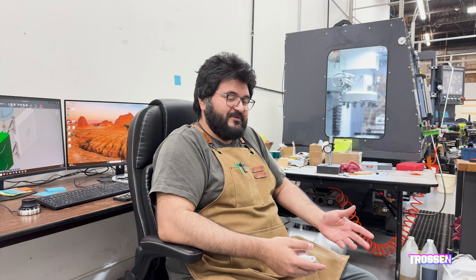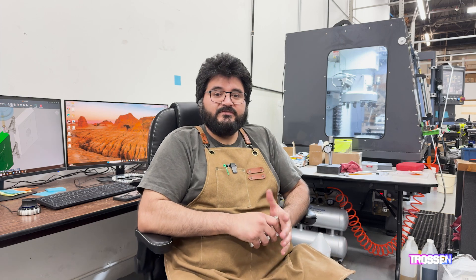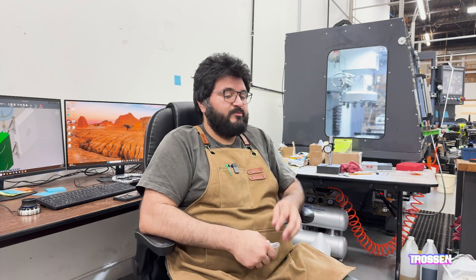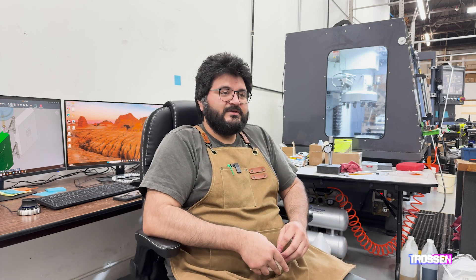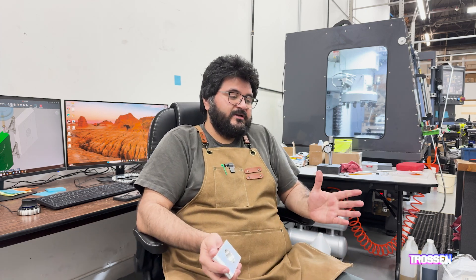For anyone getting into engineering: know how to manufacture, or at least know how things are made. When you design things it's going to make you think about how you're going to manufacture whatever you're designing from the ground up, without having to go back and make a ton of changes because you made some cool-looking part in CAD that is entirely unmanufacturable. That's what got me into machining — I'm studying mechanical engineering, and part of being an engineer was wanting to know how my parts are being made. There are so many ways to make things: injection molding and more — at least knowing how things are made is helpful.